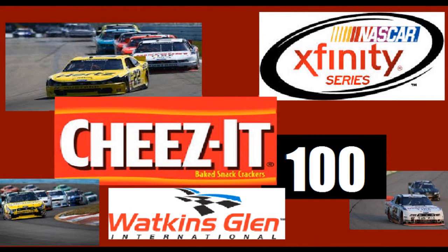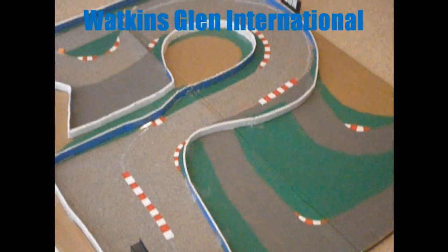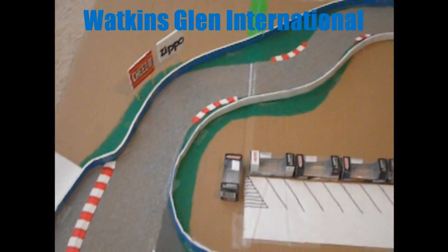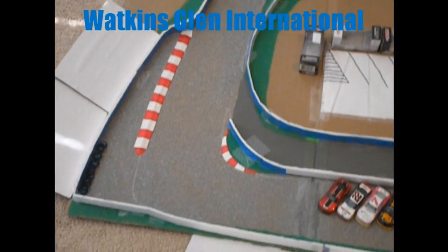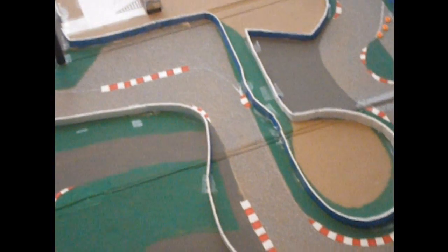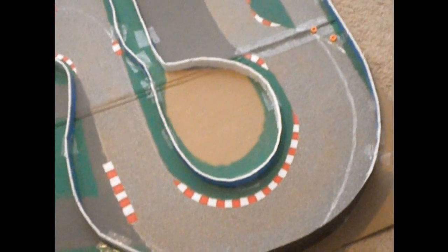Welcome to the NASCAR Xfinity Series broadcast of the Cheez-It 100. We're here in upstate New York where eight of the finest NASCAR Xfinity Series drivers will battle it out for 16 laps at this two and a half mile road course. Watkins Glen is known for its great racing and great passing. There are several different turns and twists in this racetrack that cars and drivers will have to endure today. A.J. Allmendinger grabbed the fastest lap in qualifying to put him on the pole. Starting to his outside will be Regan Smith, who was fastest in first and second practices. We've been here all weekend and this is the main event. Our fans are fired up.